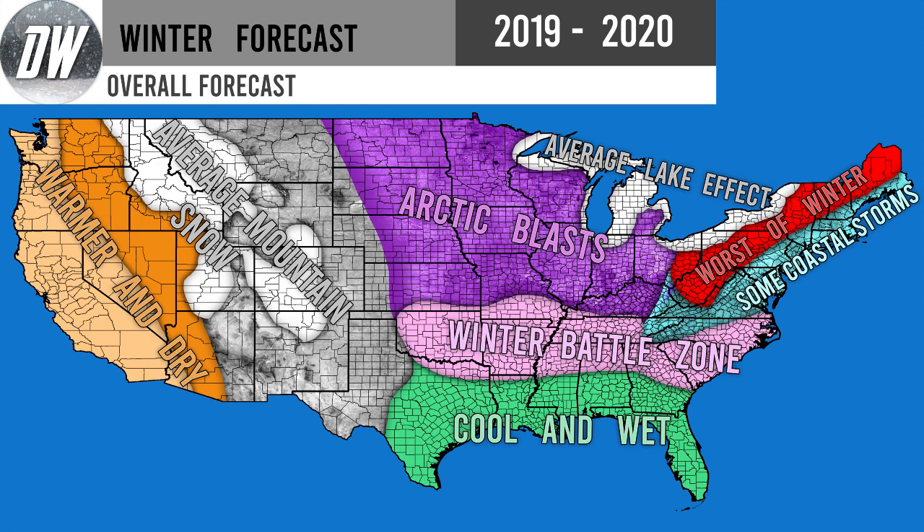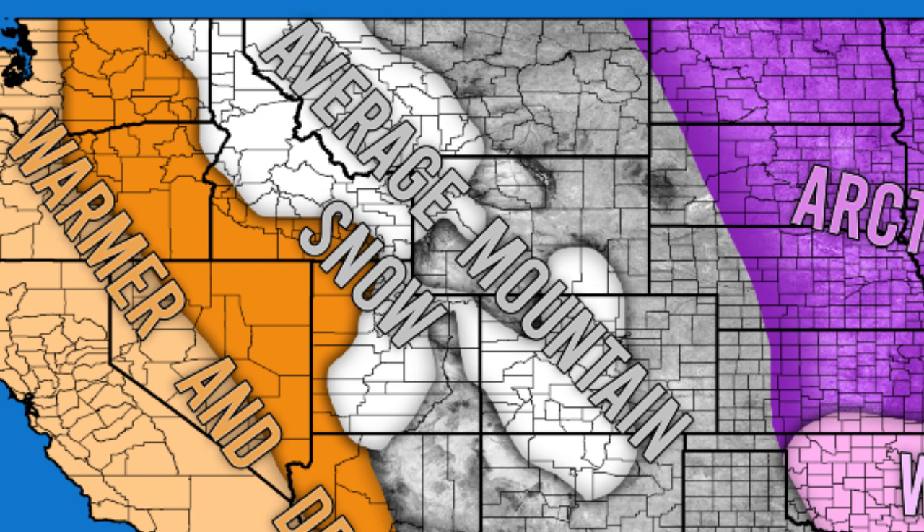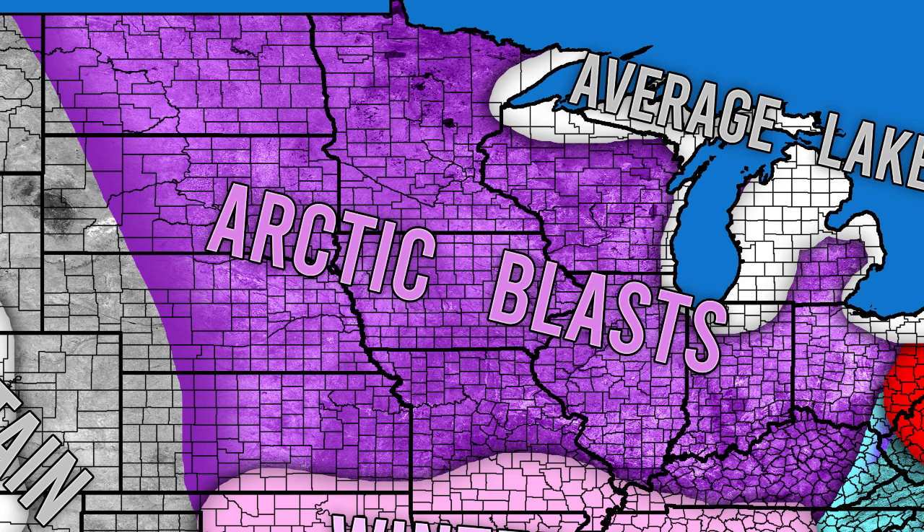Breaking it down region by region: on the west coast, drier than normal conditions are expected, with warmer conditions everywhere west of the Rockies — Nevada, Oregon, Washington, California, Arizona. In the Rocky Mountains, we're expecting average mountain snow with average temperatures and average precipitation — Idaho, Montana, and the southern Rockies including Colorado and New Mexico should be quite average. Heading eastward into that purple region, arctic blasts are possible, with the coldest temperatures centered around Chicago, Indianapolis, Wisconsin, Minnesota, Iowa, Kentucky, and Illinois.